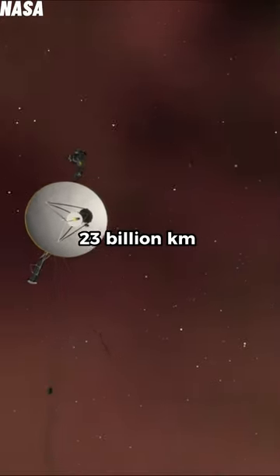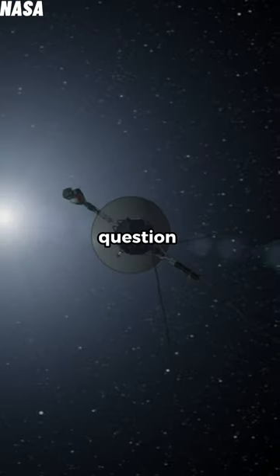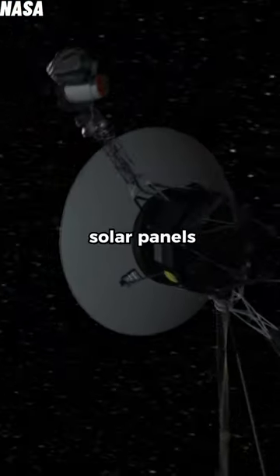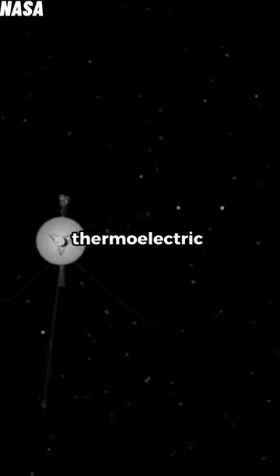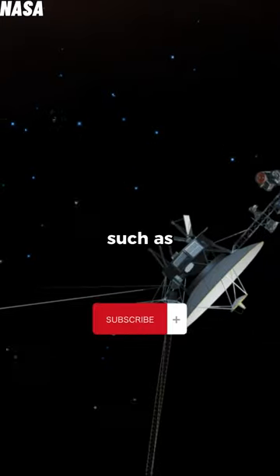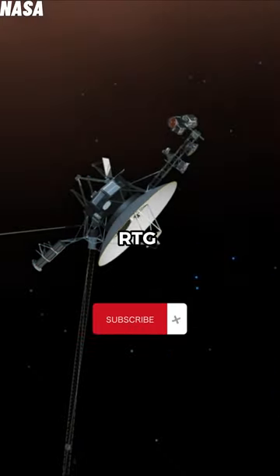Voyager 1 is 23 billion kilometers away from Earth, but it keeps going — so where does it get its power from? It couldn't use solar panels, as it is too far from the sun. It is instead powered by a radioisotope thermoelectric generator, which uses the heat from decaying radioactive elements such as plutonium to generate electricity.